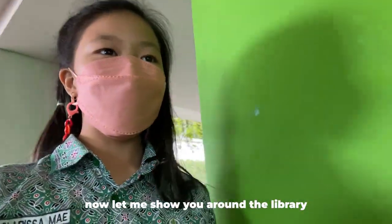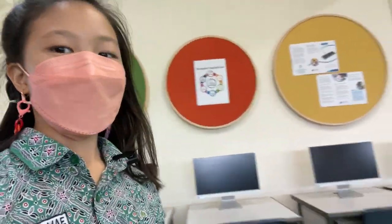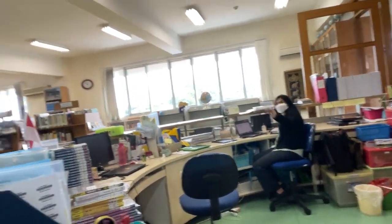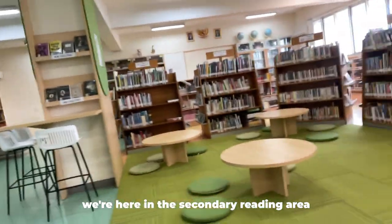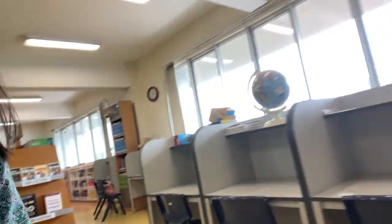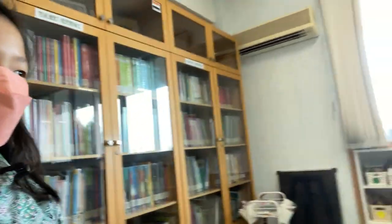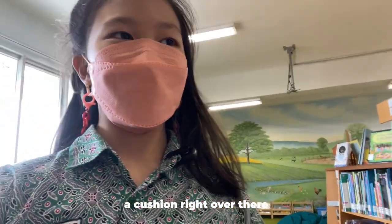Now let me show you around the library. This is the library. Hello, Miss Stella! Over here is the secondary reading area. Now this is the PIP area — this is where we borrow books. And there's also a cushion area over there. Hi, Miss Nancy!